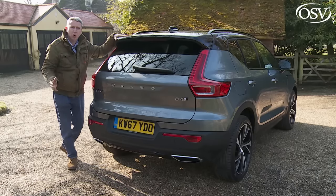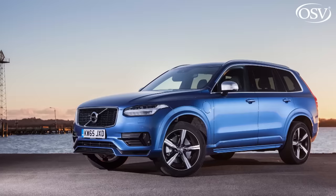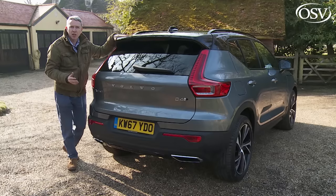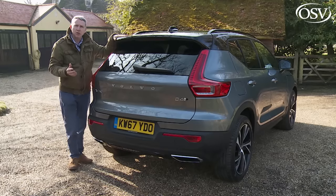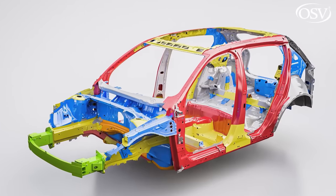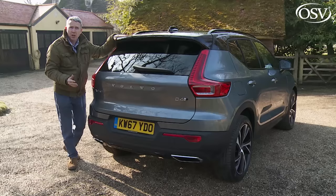Of course, what's more important is the stuff you can't see. Whereas the brand's XC60 and XC90 SUVs sit on the SPA scalable product architecture chassis, this car uses a smaller, cheaper but still pretty sophisticated compact modular architecture platform that it shares most notably with the second generation version of the V40 hatch.